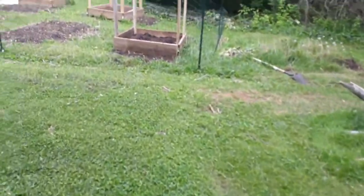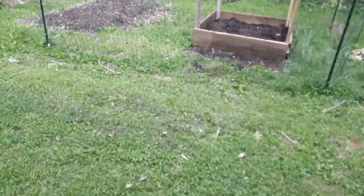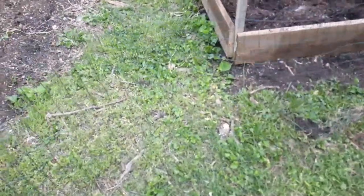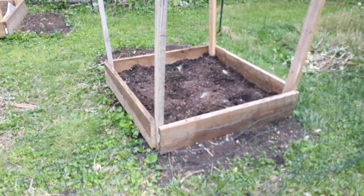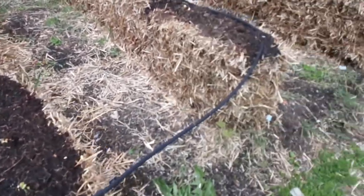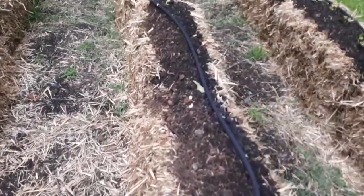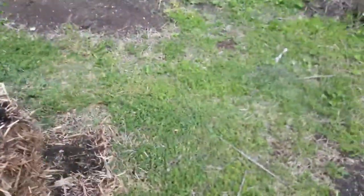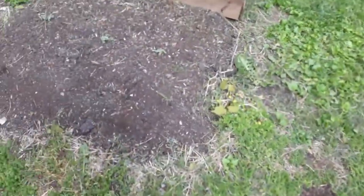Built another potato box. Like I say we started fencing but I ran out of fencing, so I have to go get another roll. Just planted that one yesterday. See the beans are really starting to do pretty good, I think.